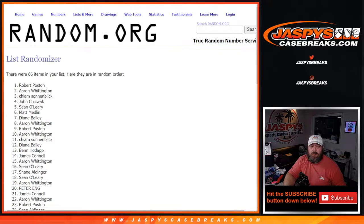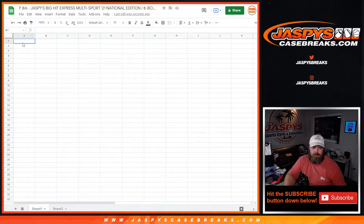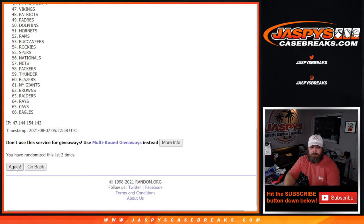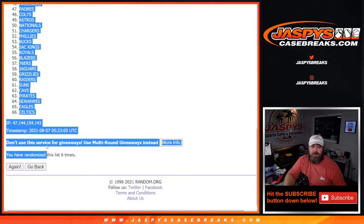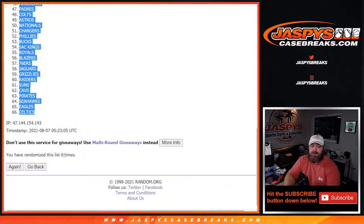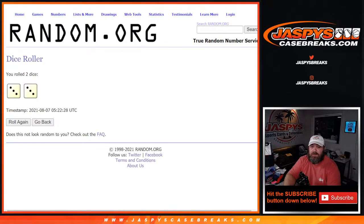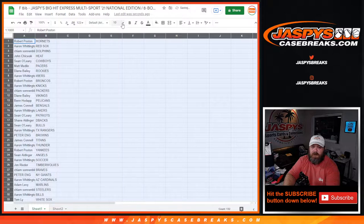Six and final time from Robert Poston down to Diane Bailey - six times on the randomizer, and six times on the teams. Good luck. Six and final time from the Hornets down to the Celtics - so six times on the teams, six times on the customers, and six times on the dice. There you go, let's make this as large as possible to make it easier for everybody to see.